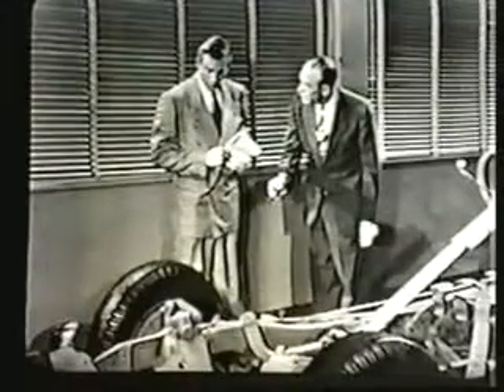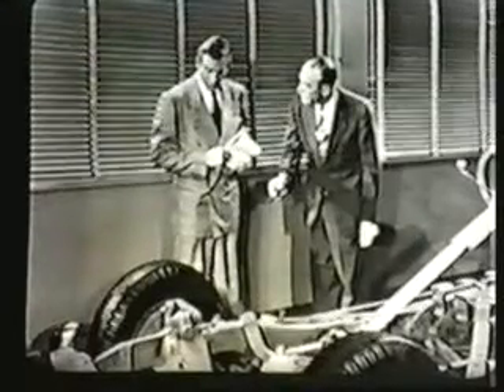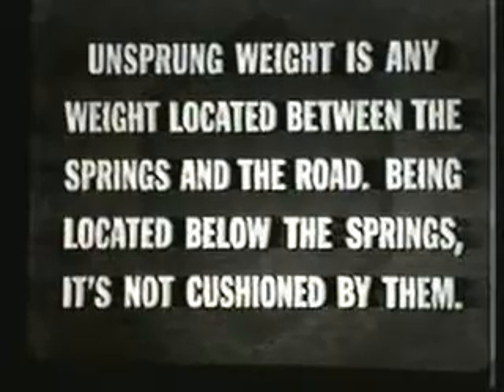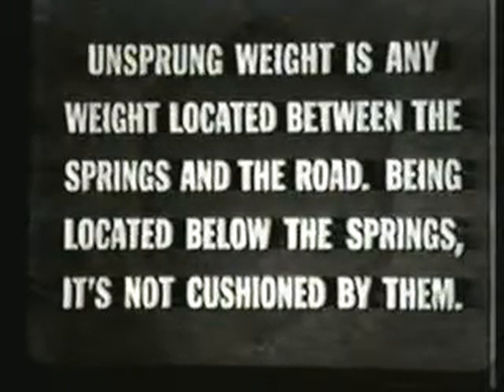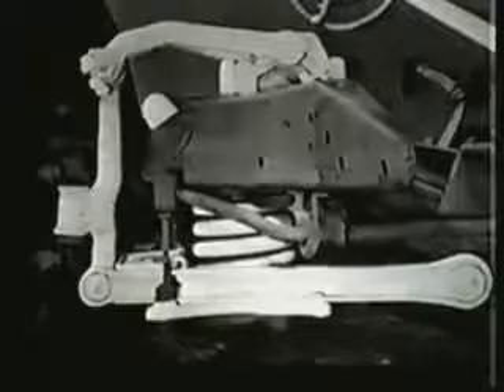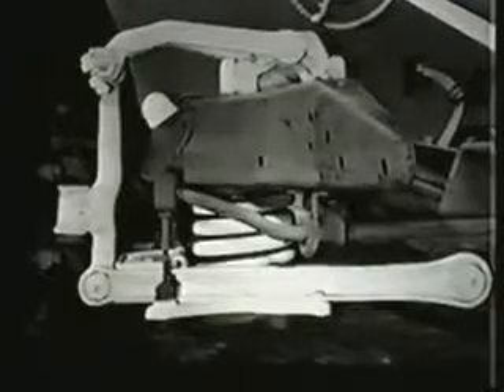Let's talk about smooth riding — that brings up the matter of unsprung weight. They're burning the midnight oil at some other places trying to lick this, but this Packard chassis has the answer built into it. Unsprung weight is any weight located between the springs and the road. Being located below the springs, it's not cushioned by them. All engineers know that the less the unsprung weight, the smoother the ride. Packard, and most manufacturers, use independent front wheel suspension to keep unsprung weight in the front end at a minimum, and to enable the wheels to step over bumps independently of each other. The compactness and simplified mounting of coil springs suits them ideally for front end use. However, their frictionless qualities must be overcome to avoid bouncing. Packard uses double-acting shock absorbers for this purpose, an integral part of the wheel suspension.